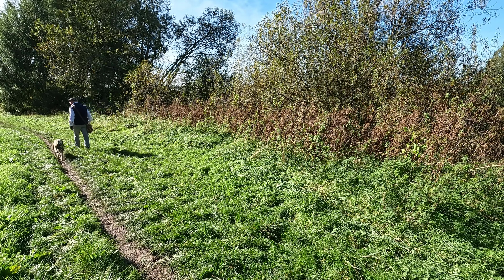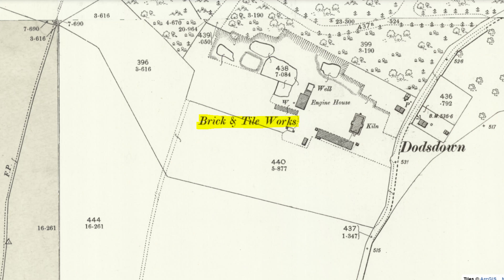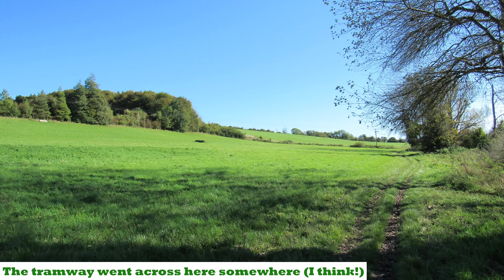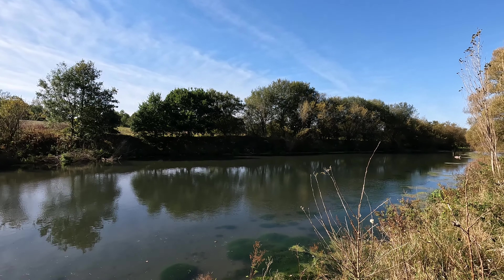Somewhere along this route there was an old tramway, but I don't think there's any evidence of it now. It doesn't show on a 1900 map but does show on a 1958 map as a disused tramway. It was only operational between 1902 and 1910 — a two-mile tramway linking the brickworks to the east with the old Grafton and Burbage railway station on the Midland and Southwestern Junction Railway to the west. That line closed in the 1960s and the brickworks closed in the 1930s.